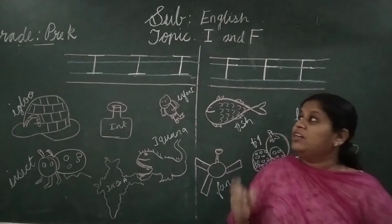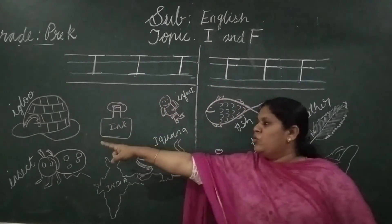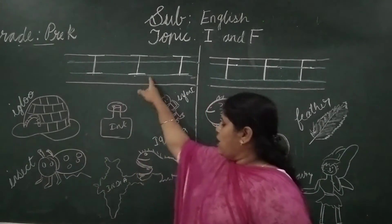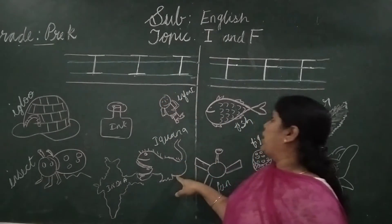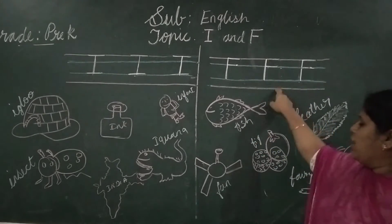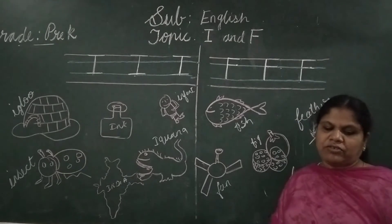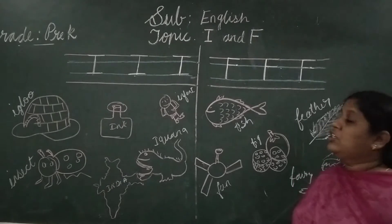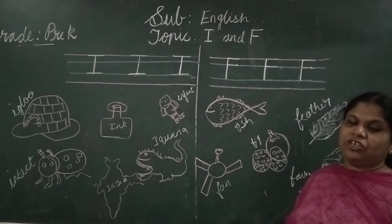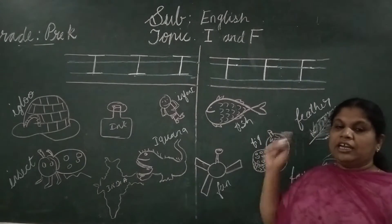In this class you have learnt two letters: one is I, one is F. I for igloo, I for ink, I for infant, I for insect, I for India, I for iguana. Coming to letter F: F for fish, F for feather, F for fan, F for fairy, F for fox. There are still more pictures related to these letters.